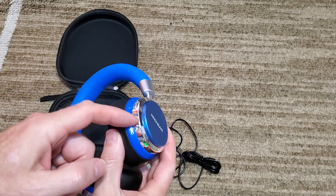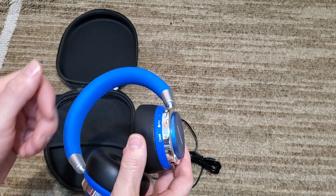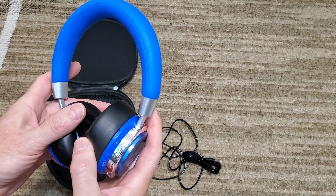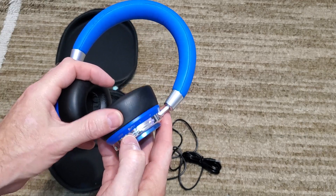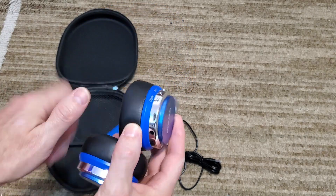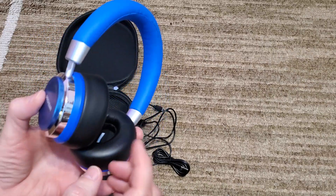Of course they are Bluetooth and they do have active noise canceling, which is about a 25dB drop, so that's pretty good. It has volume control, and you can actually make calls with it. It has the on button here and your charging port, and of course you get a charging cable.